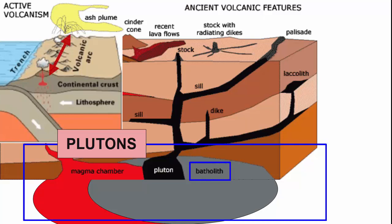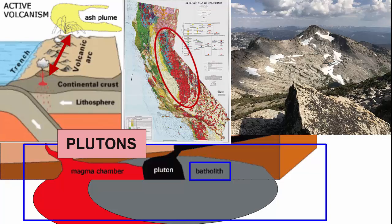Where these magma chambers intersect across a chain of active volcanoes, like at subduction zone volcanic arcs, we can be left with a batholith that can be hundreds of kilometers long. Such a batholith exists in the Sierra Nevada Mountains of California, which used to be an active subduction zone volcanic arc that ended its active volcanism about 80 million years ago.